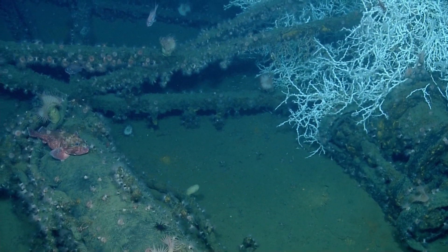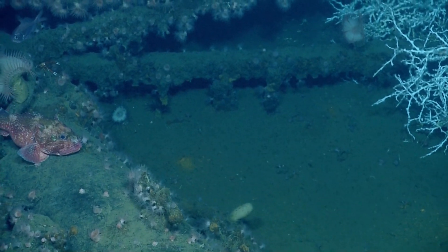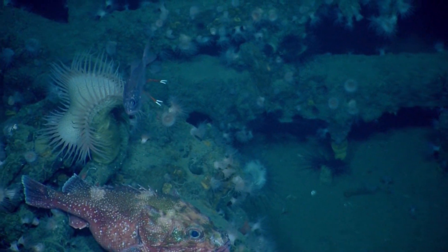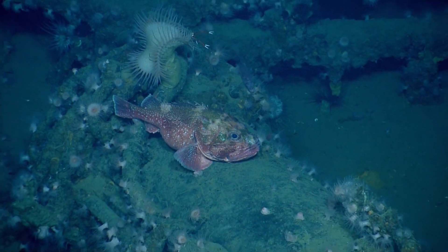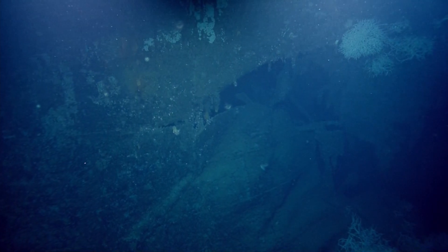This is a scorpion fish — all the experts are going to agree on what this one is. The ship was based in Camden, New Jersey, carrying over 5,000 tons. Look at the shot on Argus — you can see the whole thing.